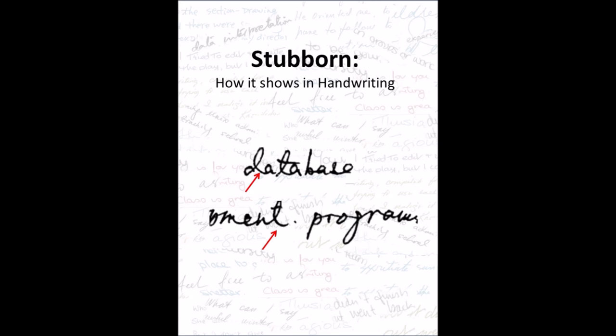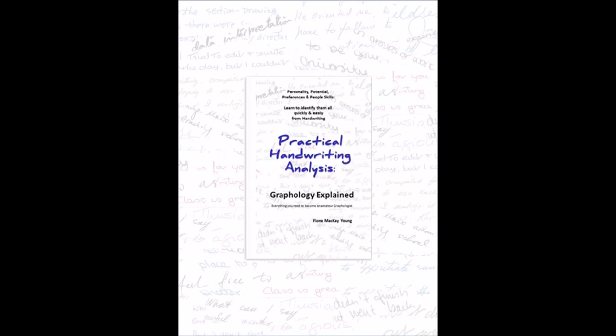The wider the splay and the more often it appears, the more stubborn the writer. Often someone who is very positive will be considered stubborn, but the difference is that someone who is positive about something will admit when they were wrong if proven so, but the stubborn person will never admit they're wrong, no matter what.